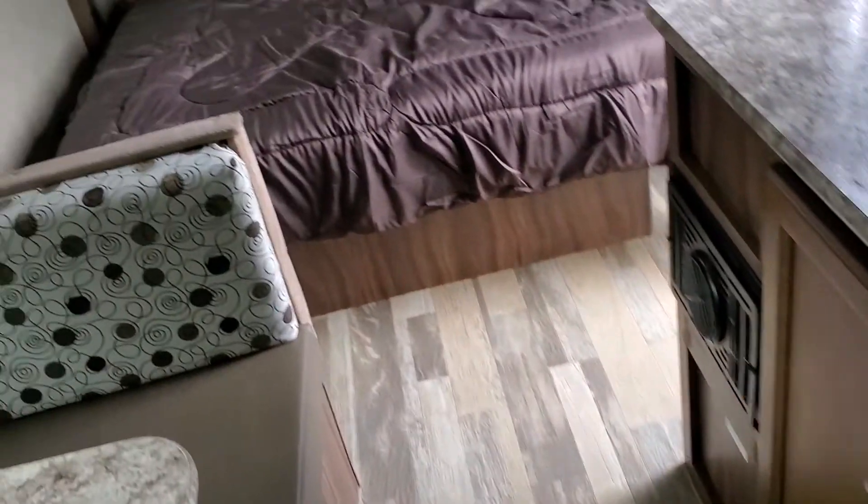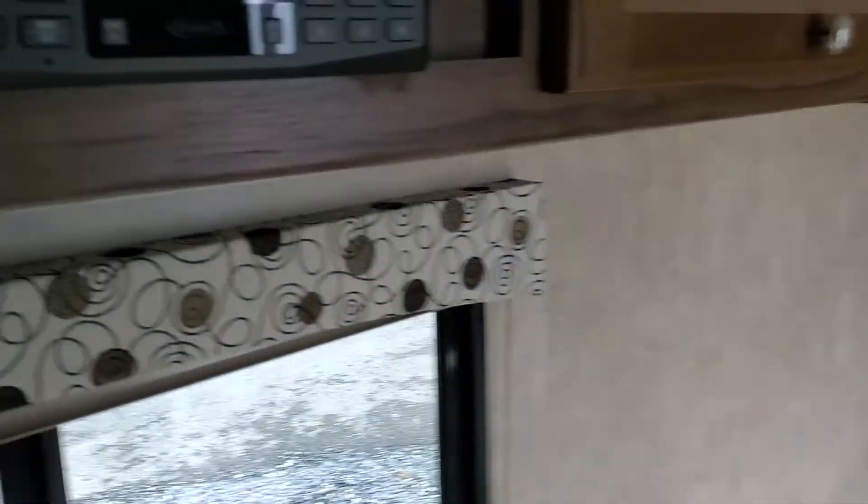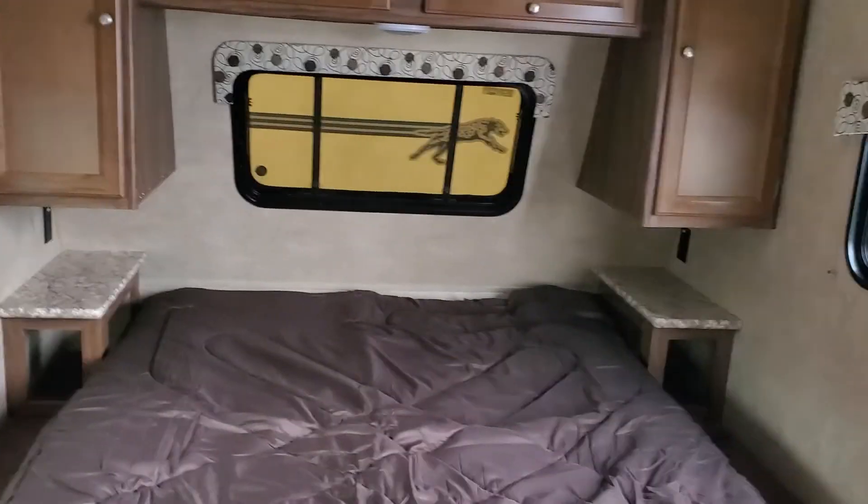This is a 17FQ here at Beckley's RVs in Thurmont, Maryland. If you have any questions, call Alex the eBay Guy at 240-405-7790. And if you decide to stop in to see the camper, please ask for Alex the eBay Guy when you get here. Have a great day.